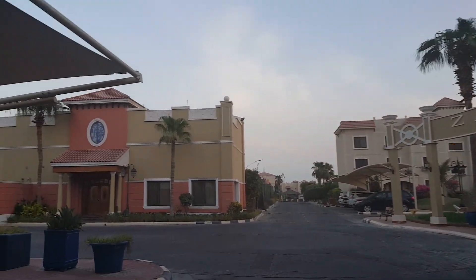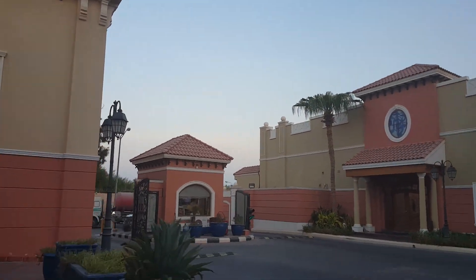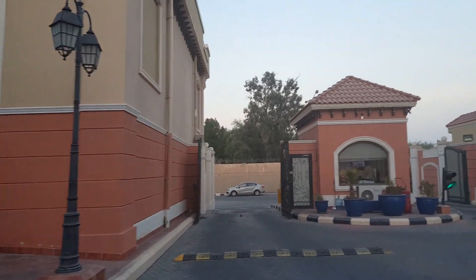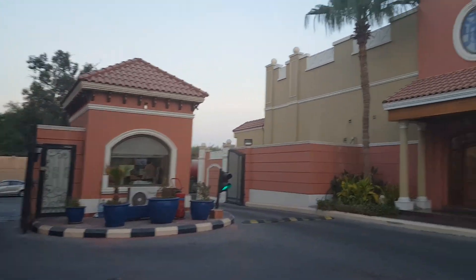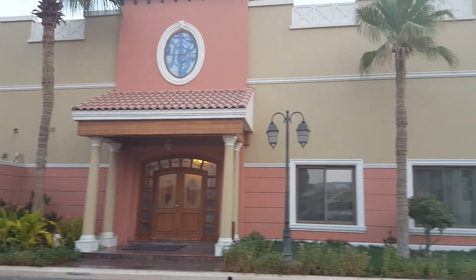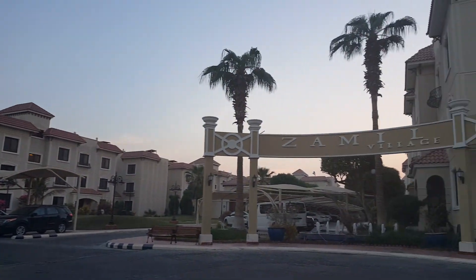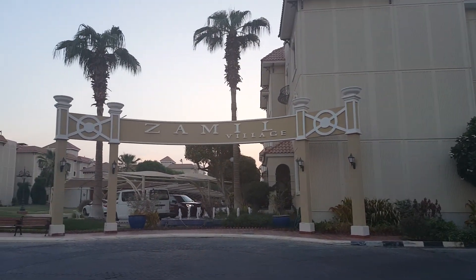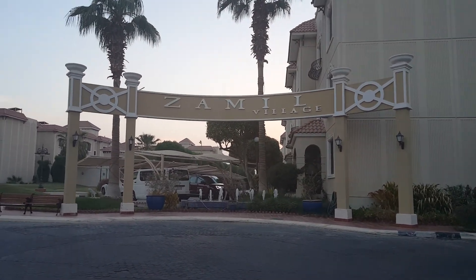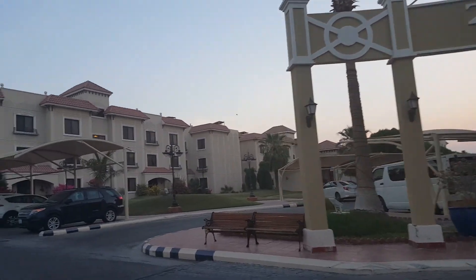Right over here is the main gate to come in and out of the compound. This right here is the main office. What we'll do now is just walk straight and go to the adult pool.